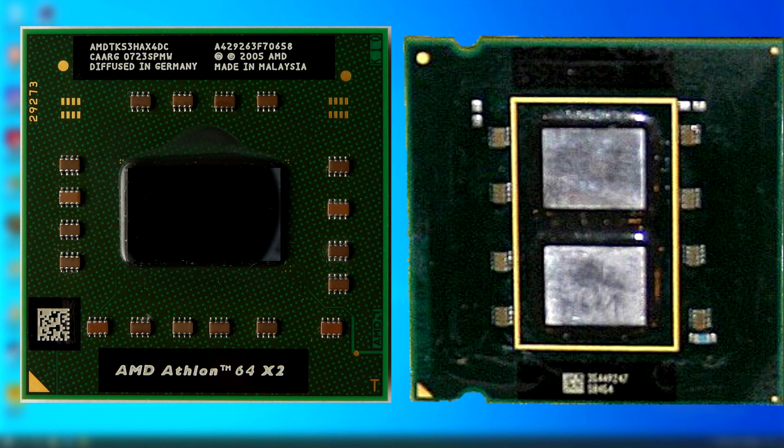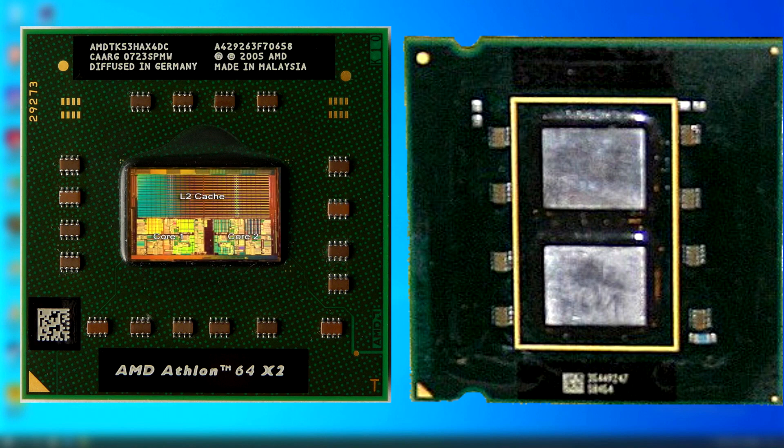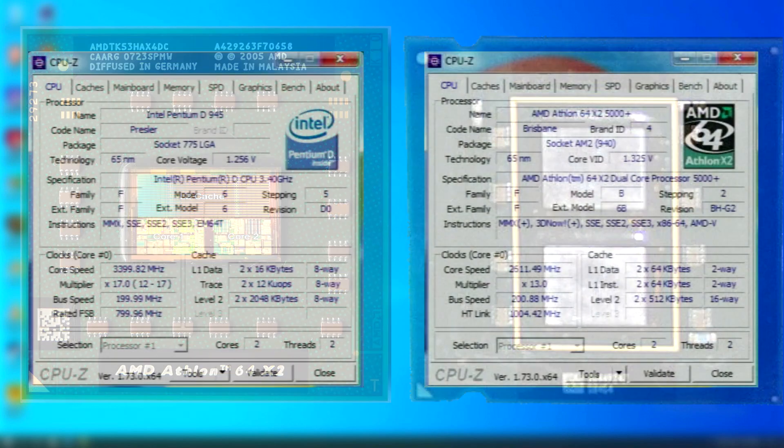AMD's Athlon 64X2, on the other hand, had two processor cores built into a single die. This allowed for much faster internal communication, amongst other things. It was a far more efficient design that actually ran cooler and used less power.